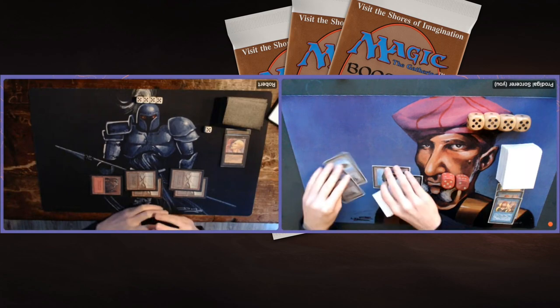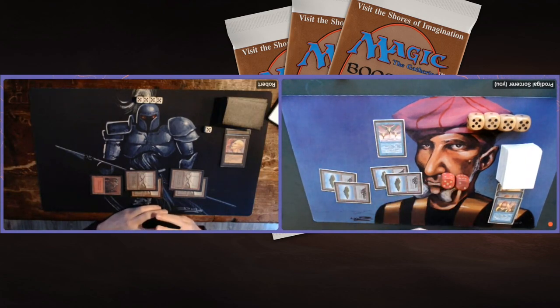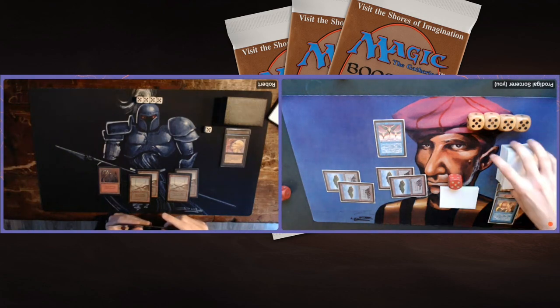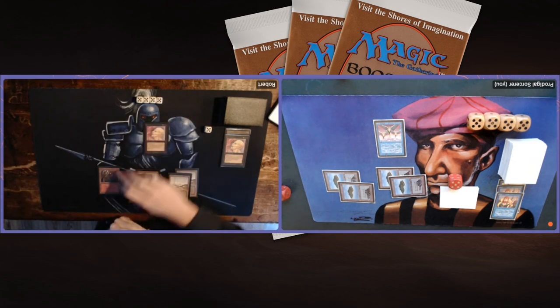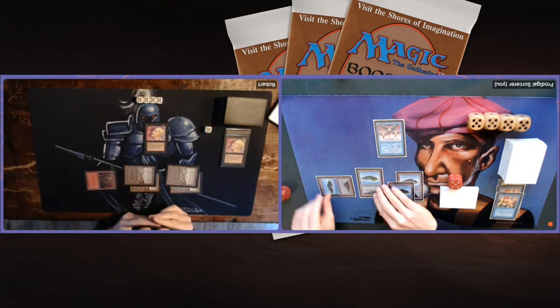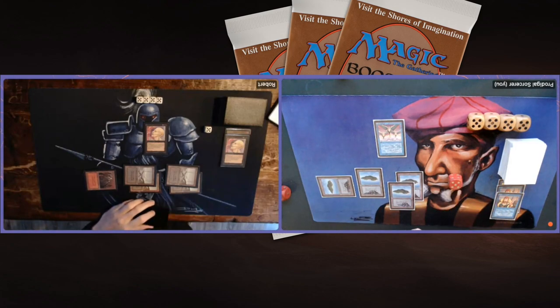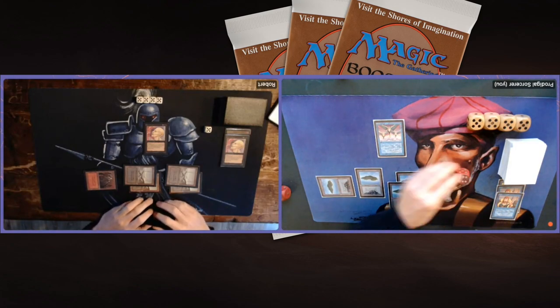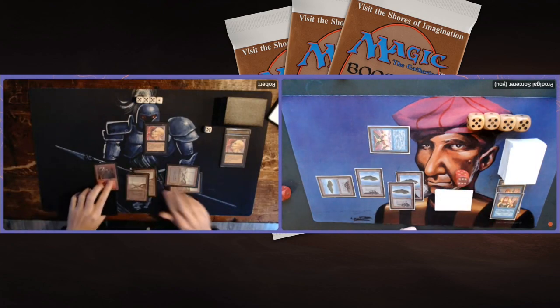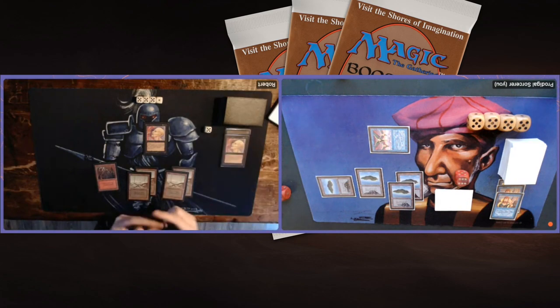Robert finally finds a land — that's good news for him. Four lands, tapping four, playing out a Phantasmal Forces — a 4/1 Flyer. During my upkeep I have to pay one blue. That's why not a lot of people play Phantasmal Forces. But a 4/1 Flyer forces your opponent to have an answer. Robert now finds a Sengir Vampire, but I'm not really unhappy with the Sengir. I'm just going to attack and offer him the trade — you don't really want to trade a Sengir for a Phantasmal Forces, that feels bad.